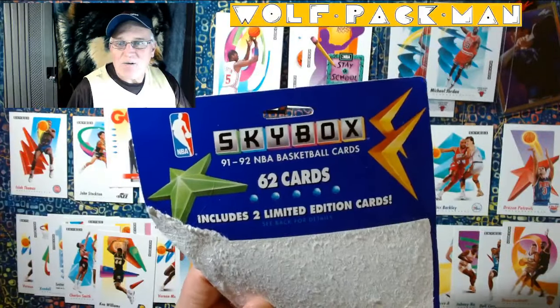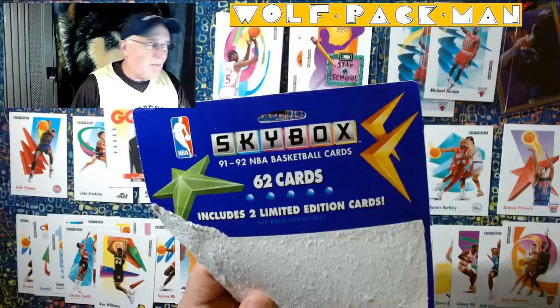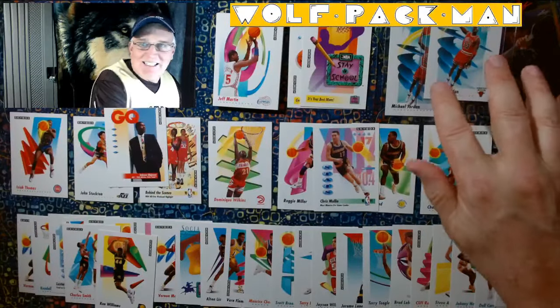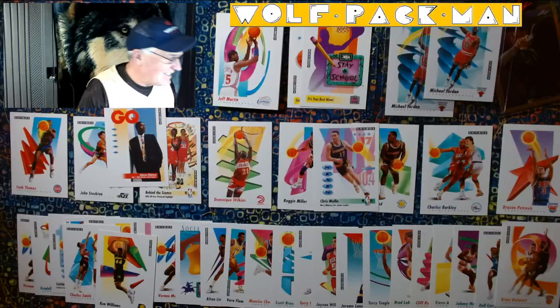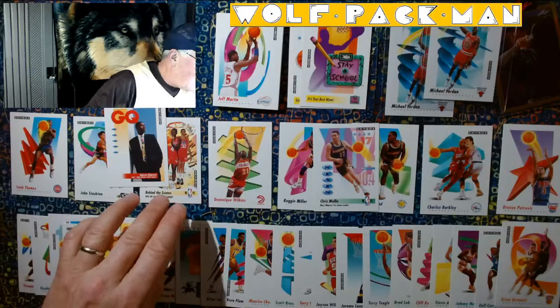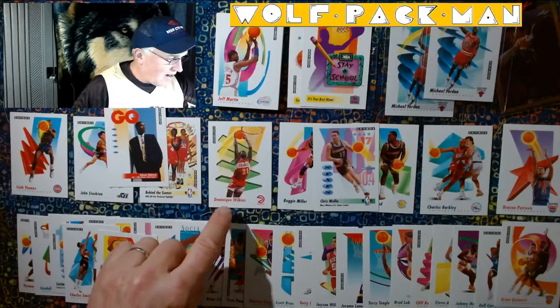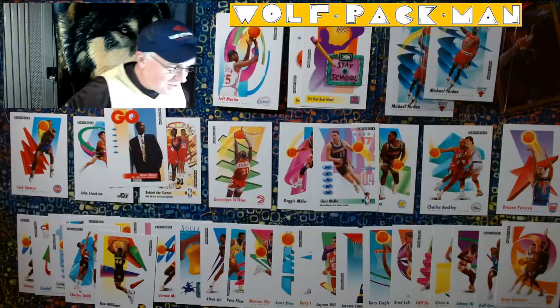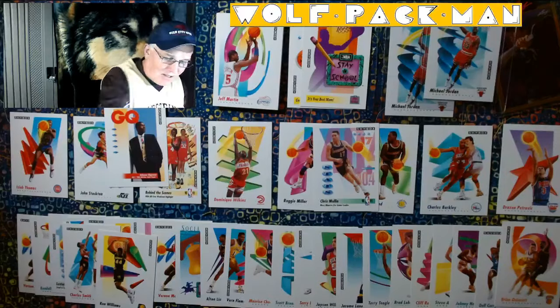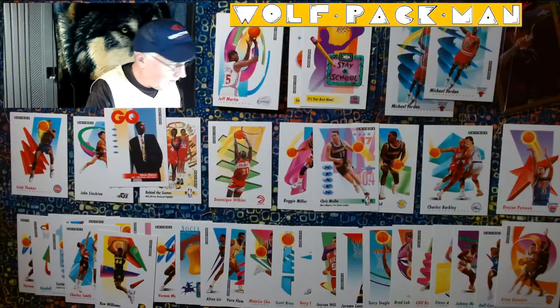1991-92 Skybox basketball and we got two MJ's, Isaiah Thomas, Stockton, Elijah, a whole bunch of All-Stars — five on that card. Dominique, Reggie, Chris Mullin, Mitch Richmond, Charles Barkley, Drazen Petrovic. A couple insert cards. A whole bunch of really great players.